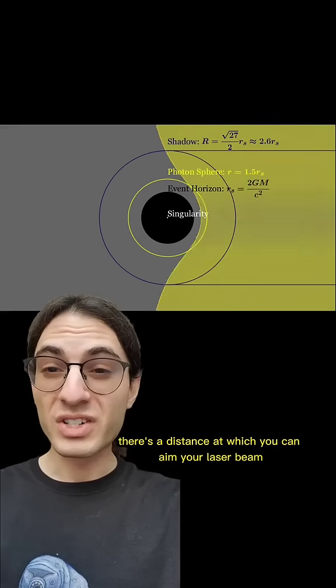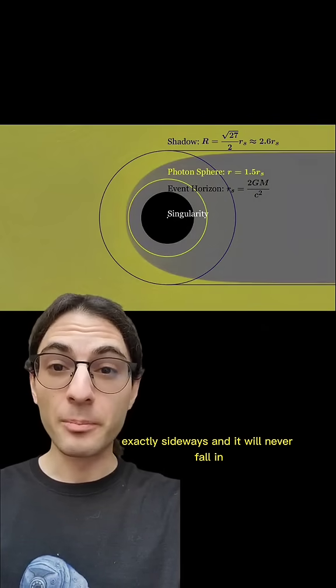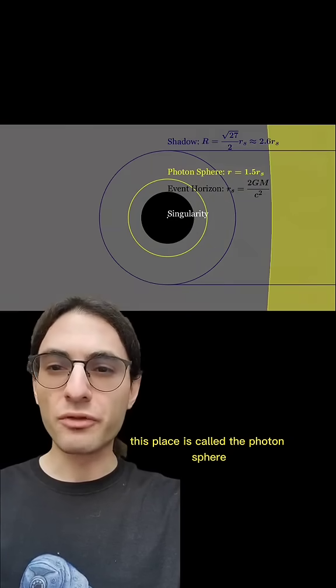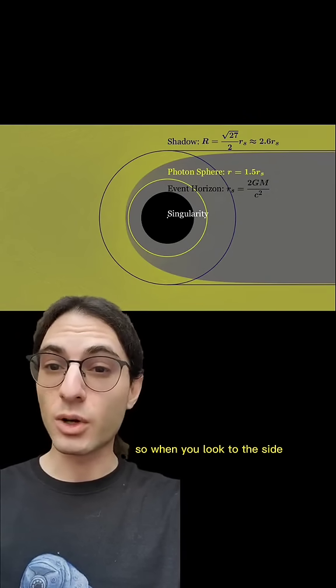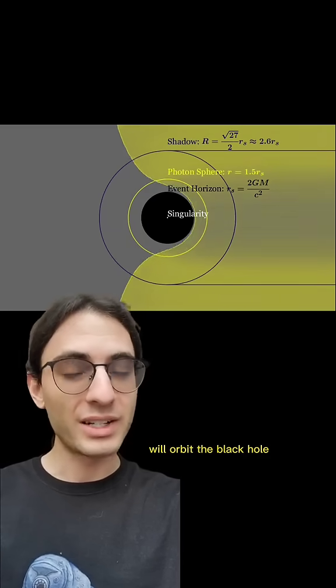And it turns out that for every black hole, there's a distance at which you can aim your laser beam exactly sideways and it will never fall in. Instead, it just orbits the black hole perfectly. This place is called the photon sphere, and for non-rotating black holes, it's exactly 50% further away from the center than the event horizon is. So when you look to the side while crossing this particular place, the light from the back of your head will orbit the black hole and hit your eyes.